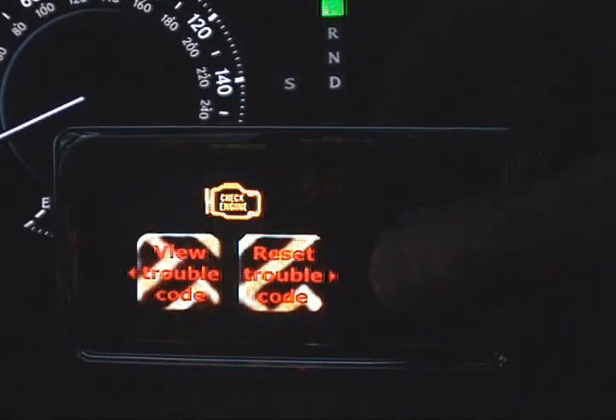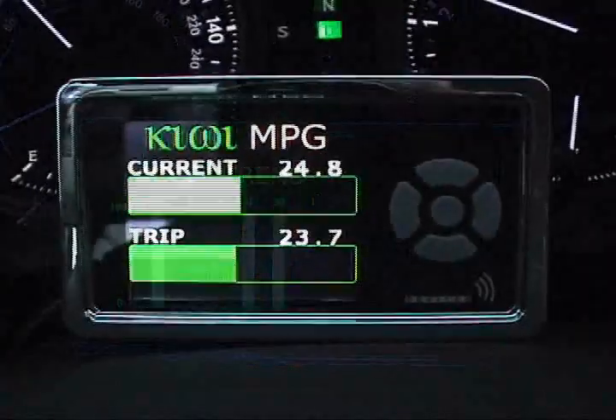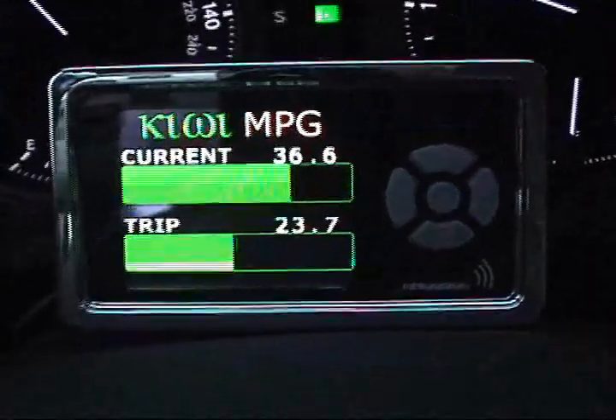Kiwi also offers a few additional features designed to give you vital information about your vehicle. If your vehicle is not equipped with a miles per gallon meter, Kiwi provides you with one.